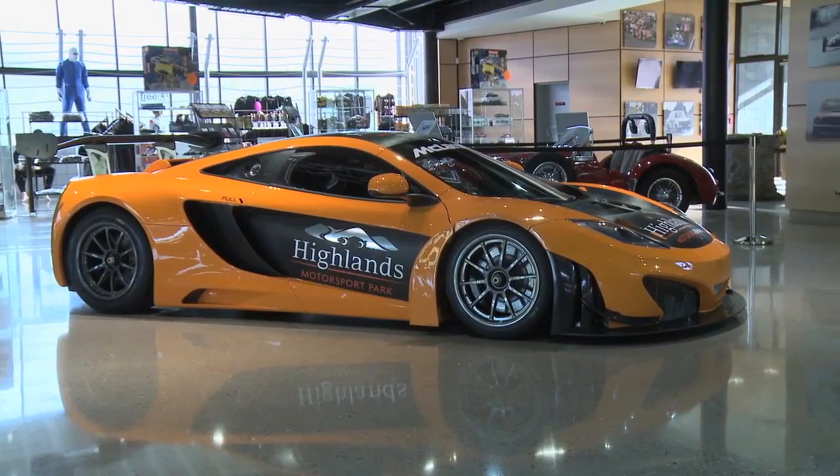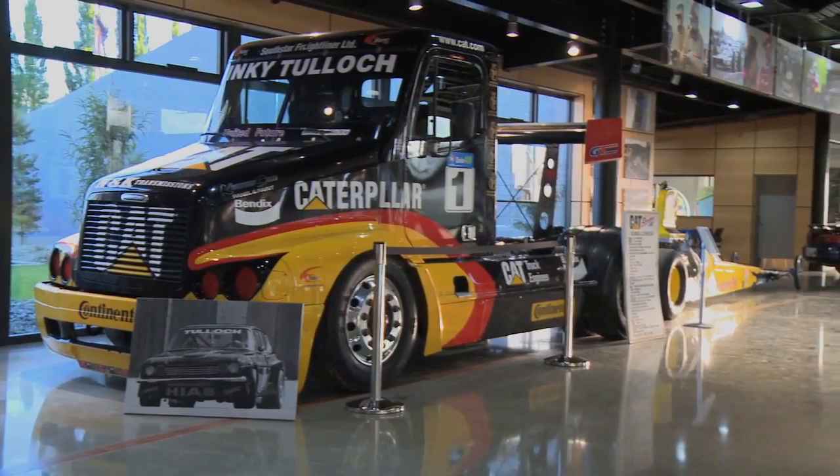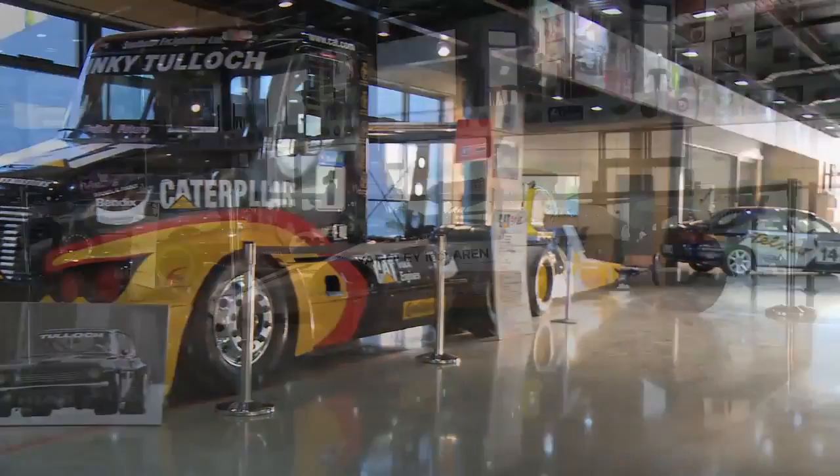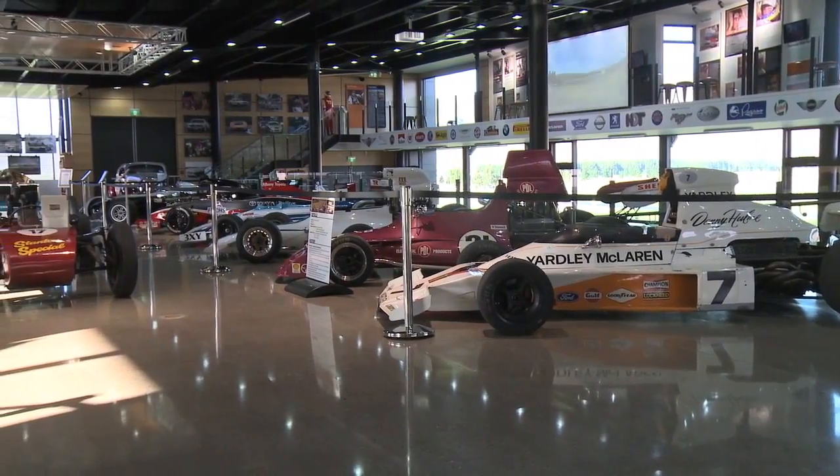The resource consent process, whilst exhaustive, does cover everything off. And once you've ticked the box, you get on with it and do it. The unique layout of Highlands Park will make it a mecca for enthusiasts not just from New Zealand and Australia, but from all over the world. So the question is, how do drivers here in Australia get the chance to experience this unique circuit?